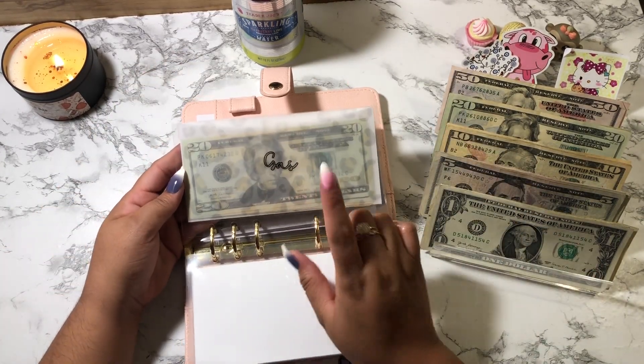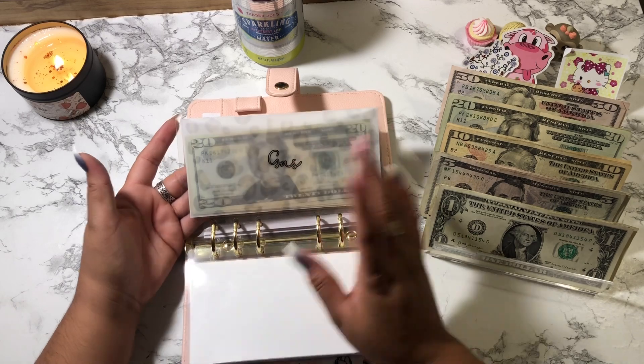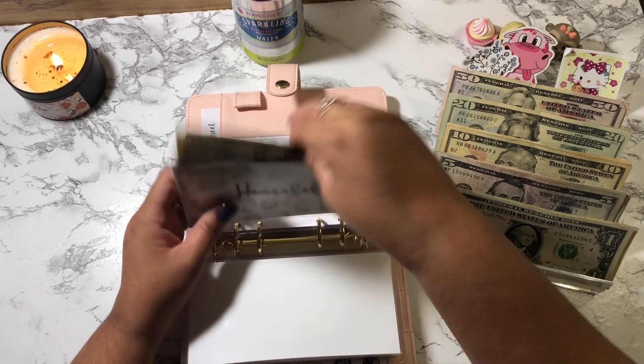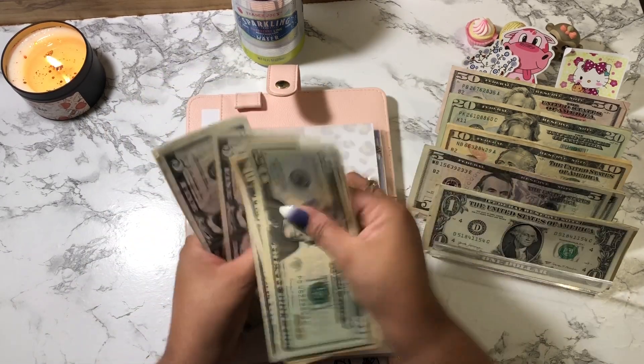Gas was a few weeks ago at $3.08, then it went up to like $3.20-something, and now it's back down to $3.09. Today is March 2nd. Household is going to get $5 — household now has 20, 30, 40, 50, 65, 75, 85, 95, 100.